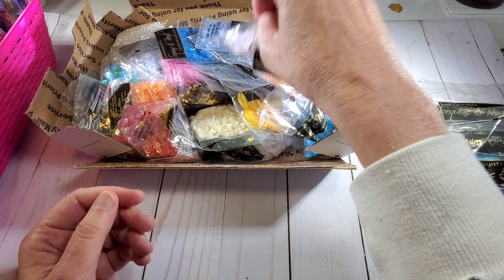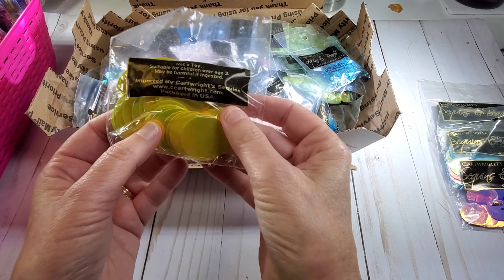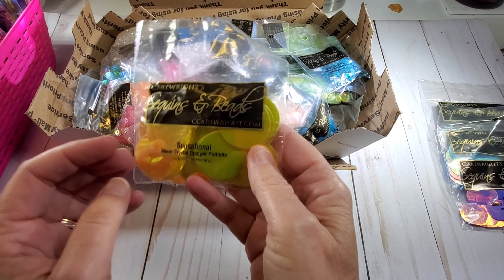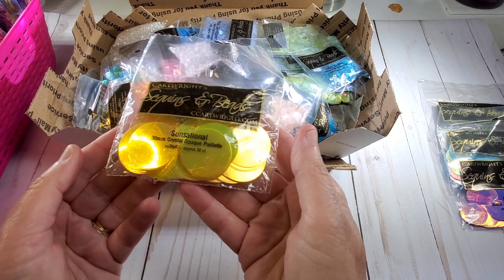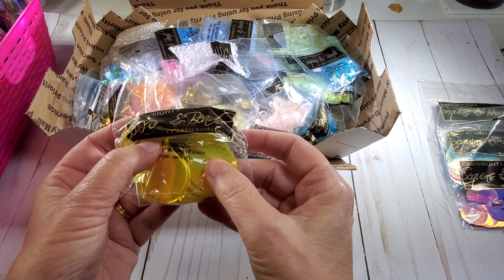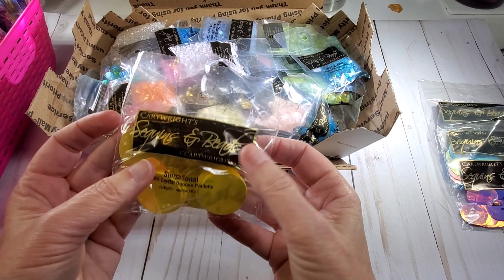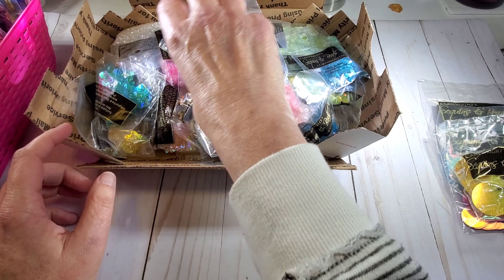I think I ordered some more big ones... oh here's some! Oh these are really big, look at how big those are. These are some yellow ones — these are 30 millimeter, called Sensational. Those are gorgeous, those will make some neat big flowers. How fun are those!